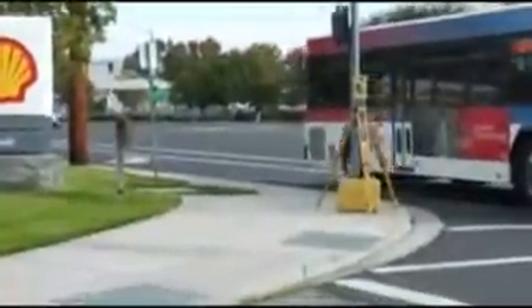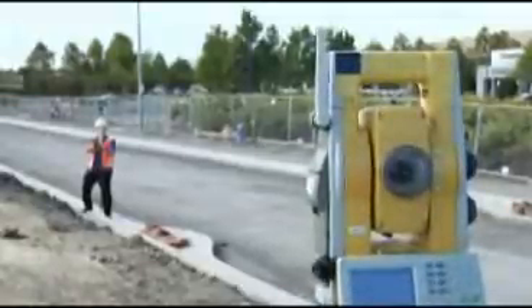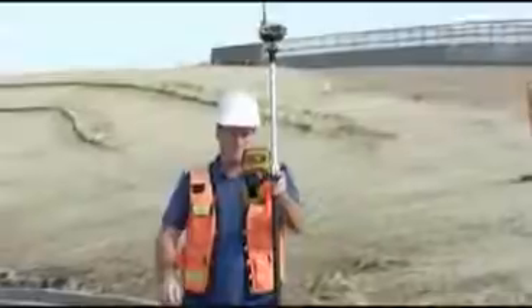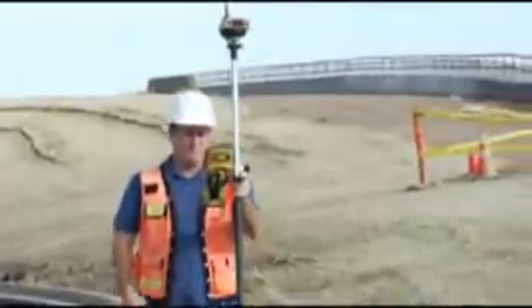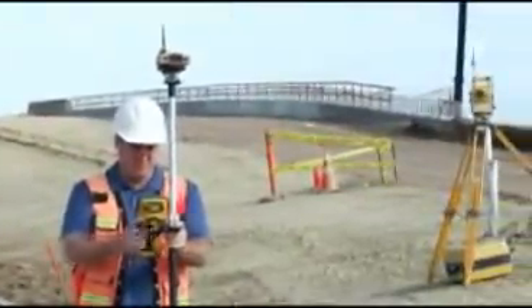The new TopCon QS robotic total station — re-envisioned to be the best robot ever built, with superior performance that has been relentlessly retested and refined. Faster, smarter, and tougher. The QS is TopCon's answer to the future of your business.